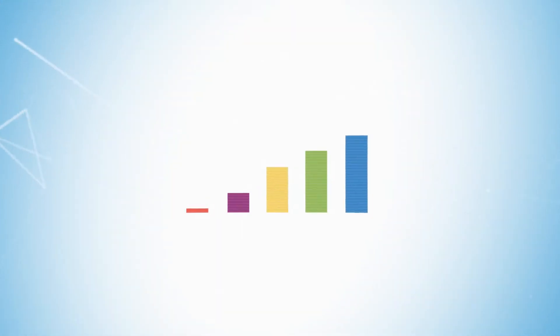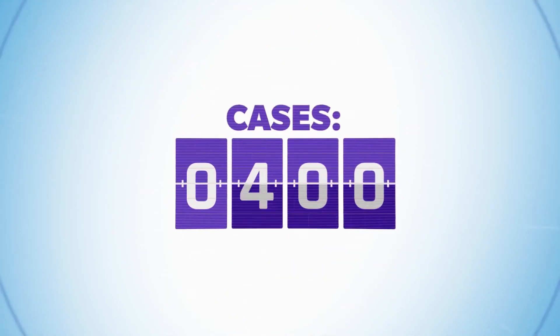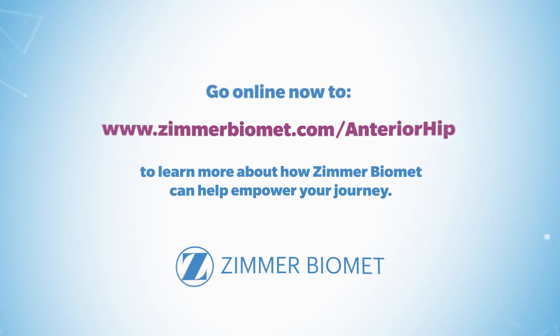Interest in anterior hip procedures is growing, so whether you are just starting out or looking to expand your indications, why not find out how Zimmer Biomet can help you learn more.